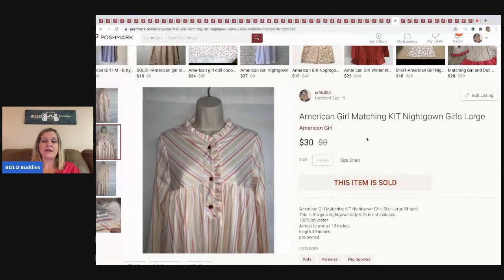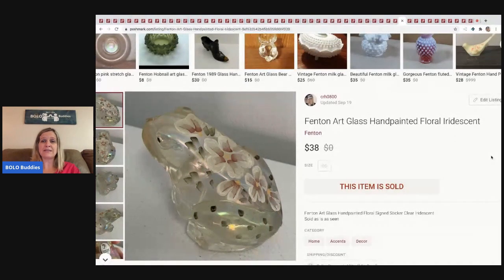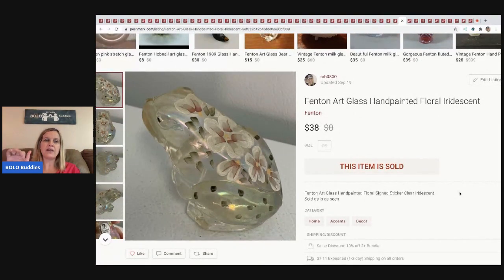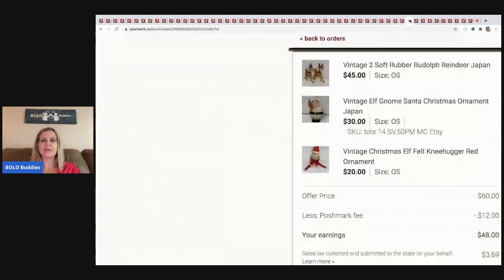The next item I sold is this Fenton art glass hand-painted piece — and I forgot to put the word 'frog' in the title or description. That's probably why it took so long to sell! But on Poshmark you share items and they get seen — somebody probably saw it and liked it. I sold it for $38 and the buyer paid shipping. I picked it up at a garage sale with a bunch of frogs for 25 cents.